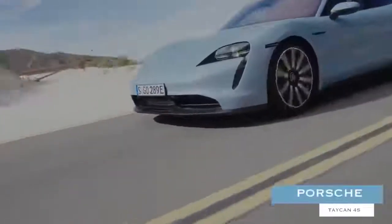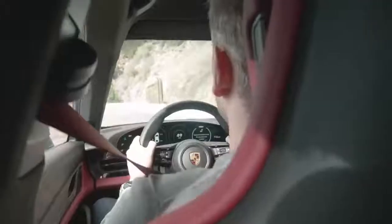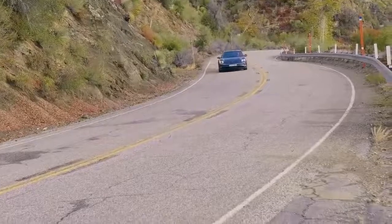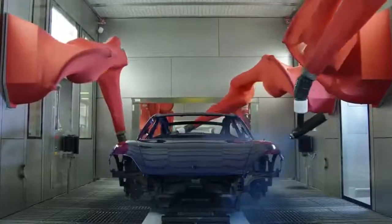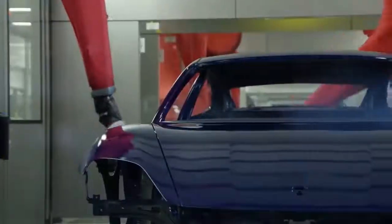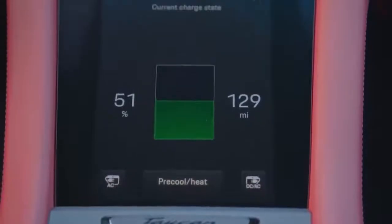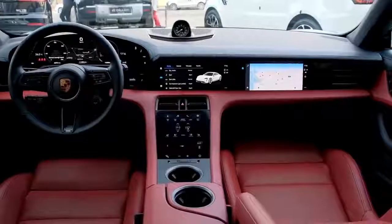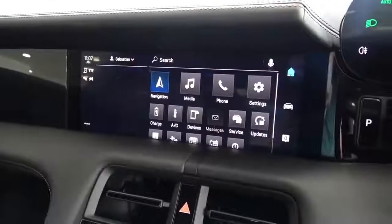Porsche Taycan 4S. While not exactly cheap considering its six-figure price point, Porsche's Taycan 4S is nonetheless a much more accessible offering compared to the vast majority of other entries on this list. Bestowed with an overall more practical air, this German-built auto boasts a 79.2-kilowatt-hour battery that allows for a range exceeding 250 miles, along with a very well-appointed interior that includes a 10.9-inch infotainment setup.